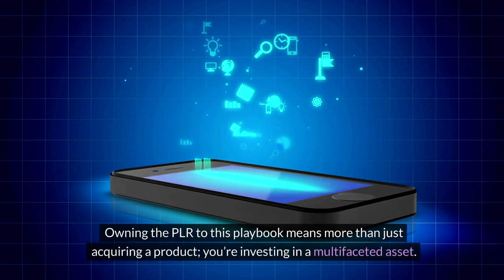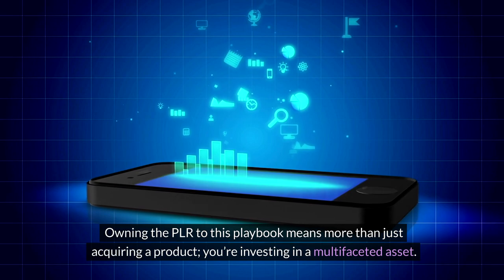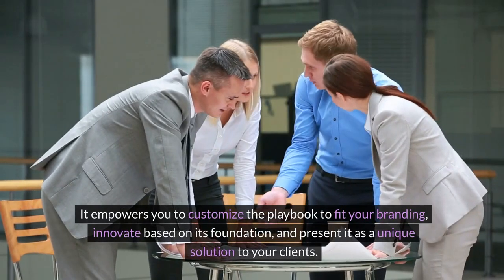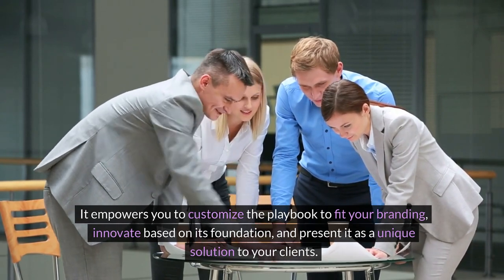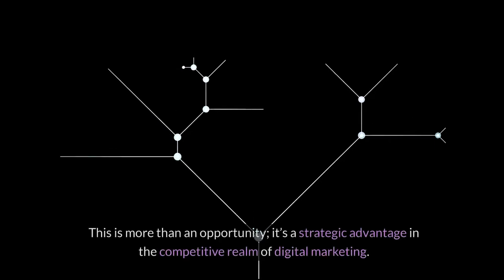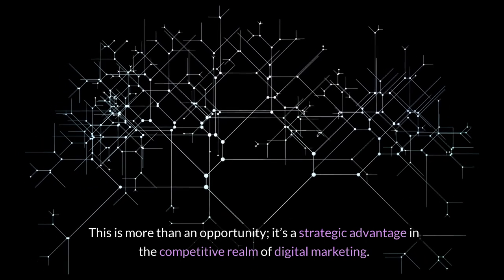Owning the PLR to this playbook means more than just acquiring a product — you're investing in a multifaceted asset. It empowers you to customize the playbook to fit your branding, innovate based on its foundation, and present it as a unique solution to your clients. This is more than an opportunity; it's a strategic advantage in the competitive realm of digital marketing.